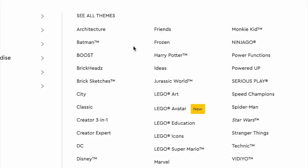All of the Collectible Minifigures Series 23 packs will be retiring at the end of the year.